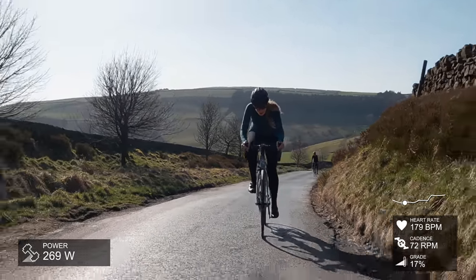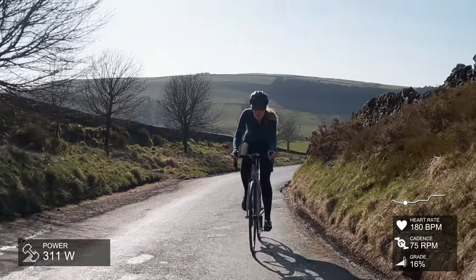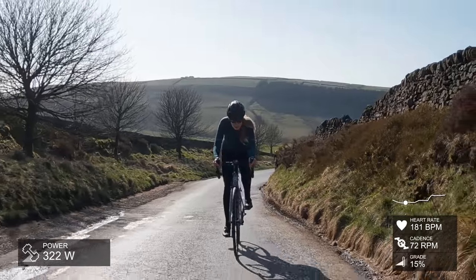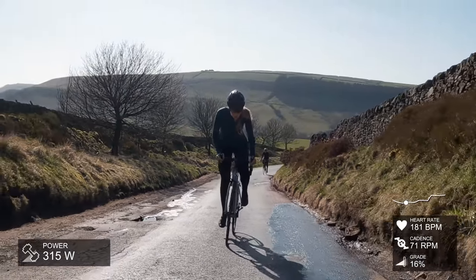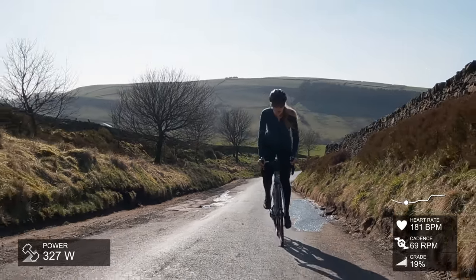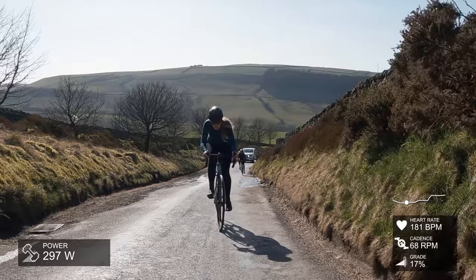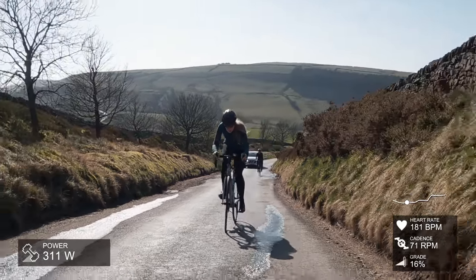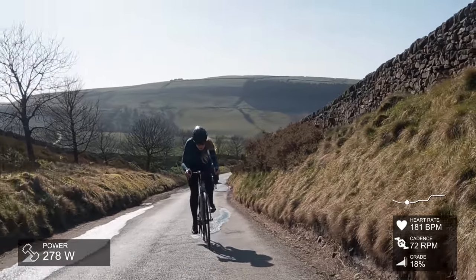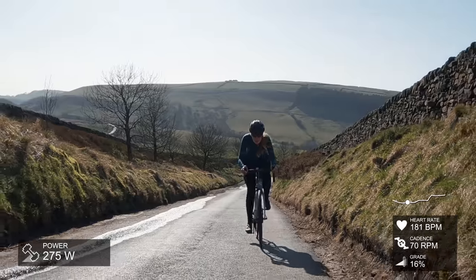We're already at 12-13% into the climb, my heart rate is pretty high, and my cadence — let's talk about cadence for a minute because it's just so important. I love climbing; I would say that's what I'm probably best at. I try and keep my cadence between 80 and 100. It's actually pretty low here but it is 80, and we're already at 19 percent.